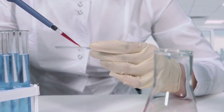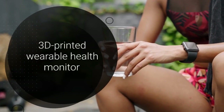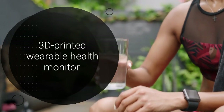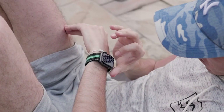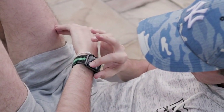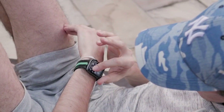Imagine a world where monitoring your health is as simple as wearing a bracelet. Researchers at Washington State University have developed a groundbreaking 3D printed wearable health monitor that could revolutionize health tracking. This device measures key biochemical markers in sweat, offering a non-invasive, continuous way to monitor conditions like diabetes, gout, kidney disease, and heart disease.